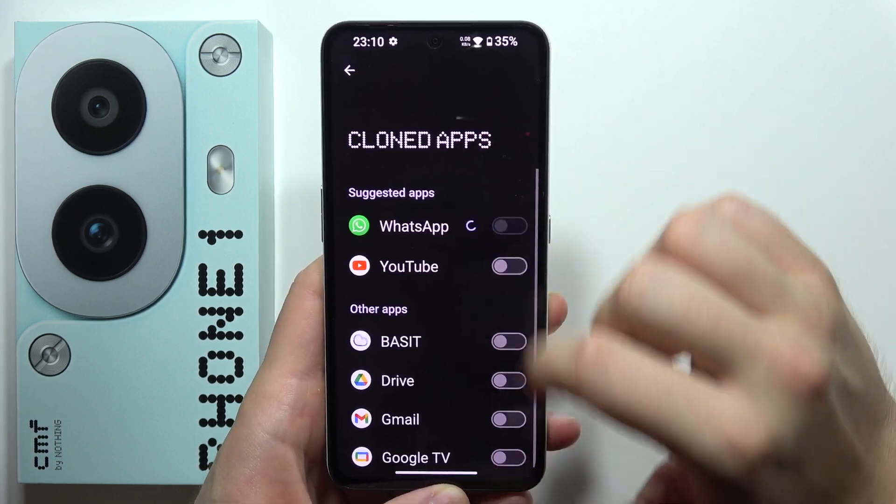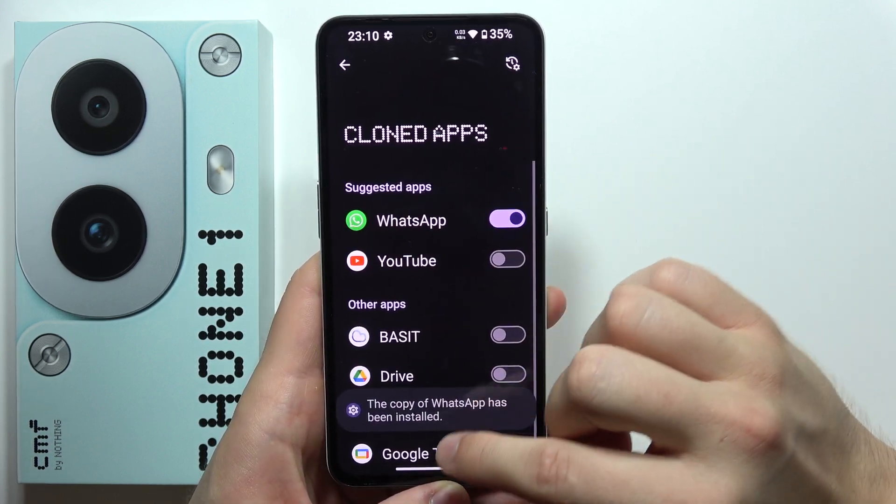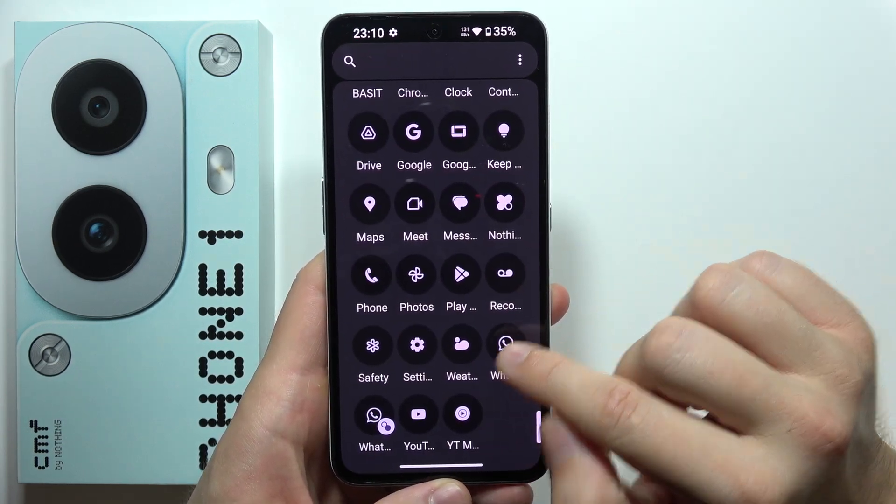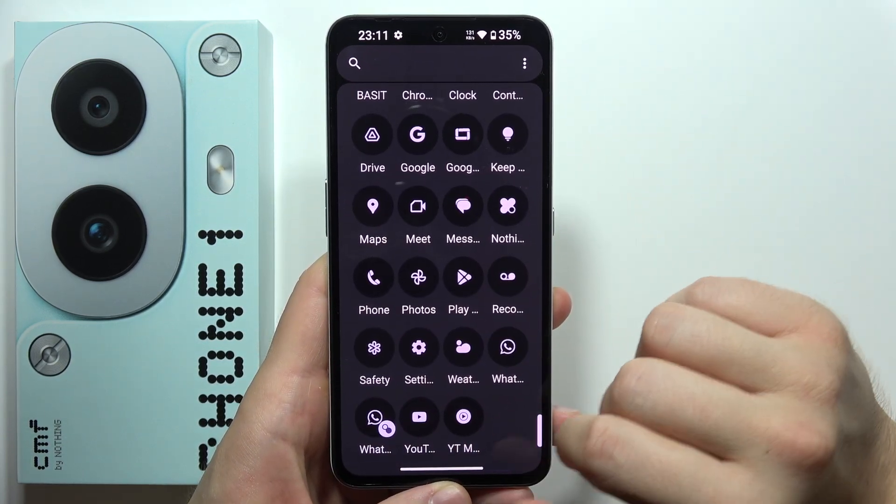When you tap on this feature, you will actually make a copy of this specific application and it will be visible. For example, in the app drawer, as you can see, we can find two of the same apps.